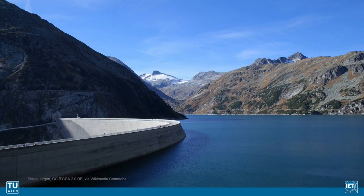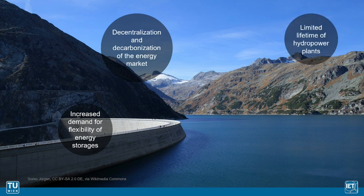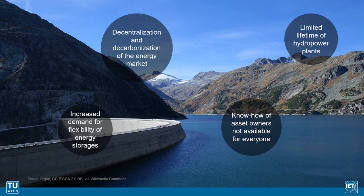Similar challenges are met in hydropower systems and pumped storage plants. Due to the decentralization and decarbonization of the energy market, the demand for flexibility of energy storage systems is increased. Compared to former cycle times of days, in the future pump turbines will have to switch between operation modes several times an hour. Due to their limited lifetime, a growing number of the world's hydropower plants will need to be refurbished and modernized in the next few years, while the know-how of asset owners is hardly available to others.